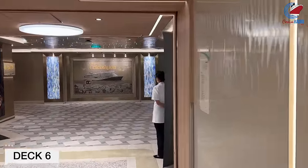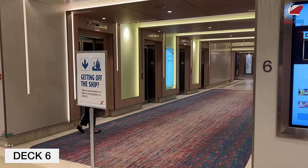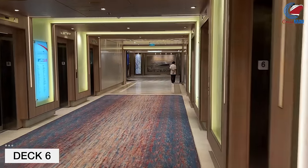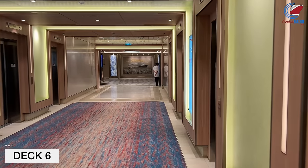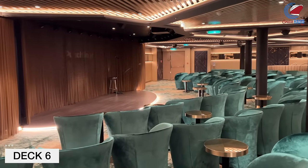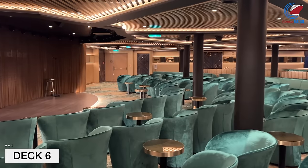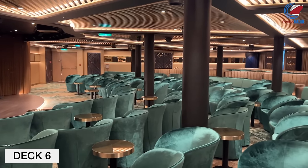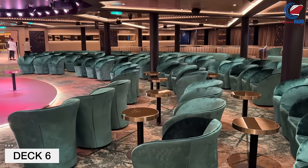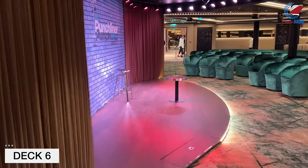If you're leaving the gym, you come across a bank of elevators. On Carnival Celebration, there are three different banks of elevators — forward and midship each have eight elevators, and then the aft bank of elevators has six. Continuing our walk on Deck 6, we'll hit the Punchliner Comedy Club. On most Carnival ships, the Punchliner shows take place in the Limelight Lounge, so it's nice to see them giving the comedy shows their own home here on Celebration, which they also did on Mardi Gras. The Punchliner Comedy Club here on Celebration has 30 more seats than Mardi Gras.